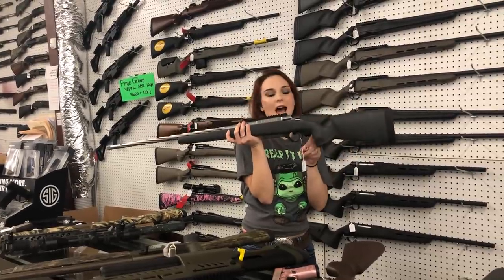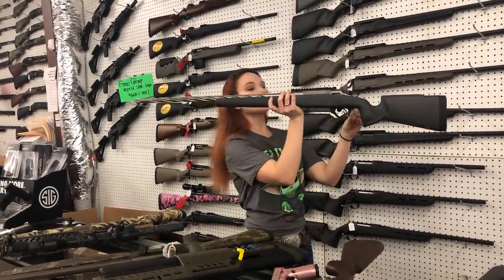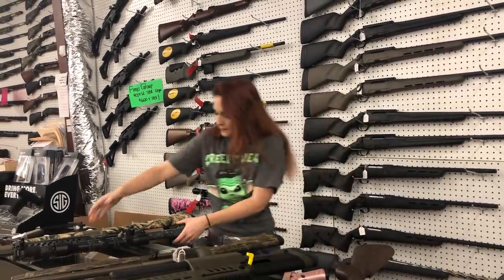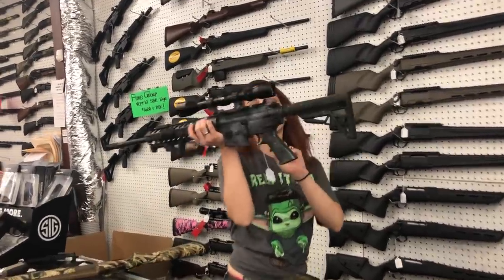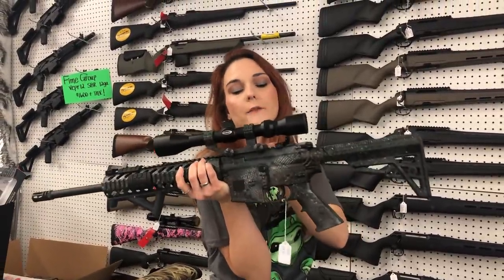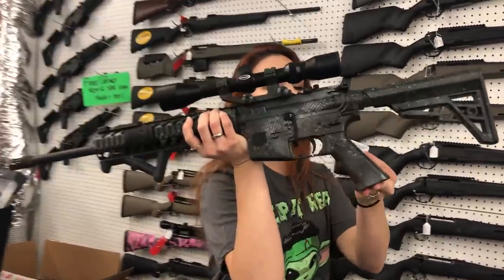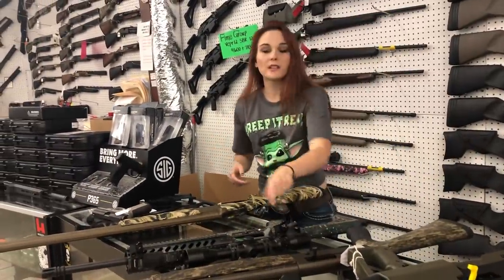Seekins Precision Havoc — 6.5 PRC with that beautiful spiral fluted barrel. She is threaded for your suppressor. She's $1660, y'all. Diamond bag DB15 — 45-degree offset sights, angled foregrip, Weaver scope with a one-piece mount, and a bunch of other upgrades including Cerakote. She's going to be $500, y'all. That one is used.